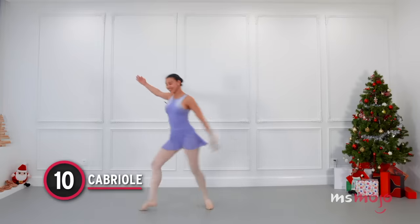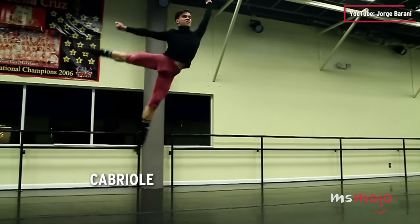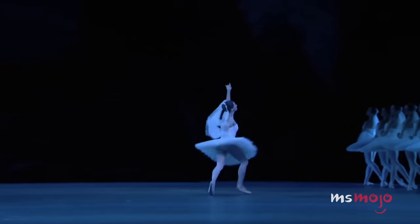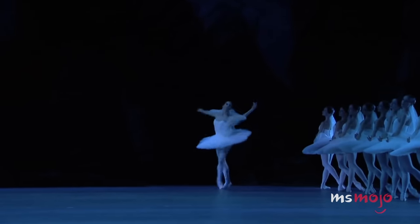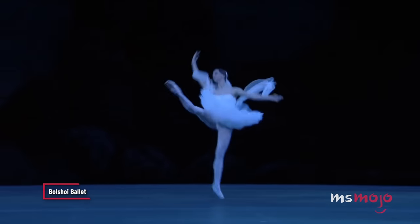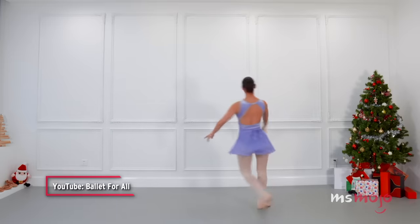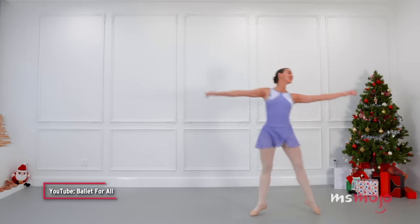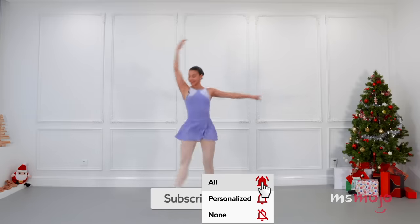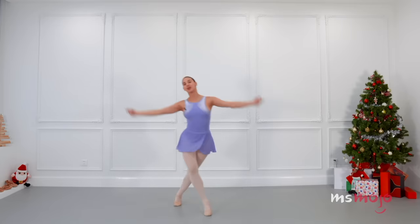Number 10: Cabriolé. People who aren't ballet dancers themselves may not be familiar with this term. It's a French word meaning caper. In essence, a cabriolé is a jump where one leg comes up and the other follows, taps it, then comes back down. It can be done in different ways — with a big jump or a little one, to the front or to the back. But it is a difficult step to master, because the higher leg must stay up while the lower leg moves, and both legs have to be straight.